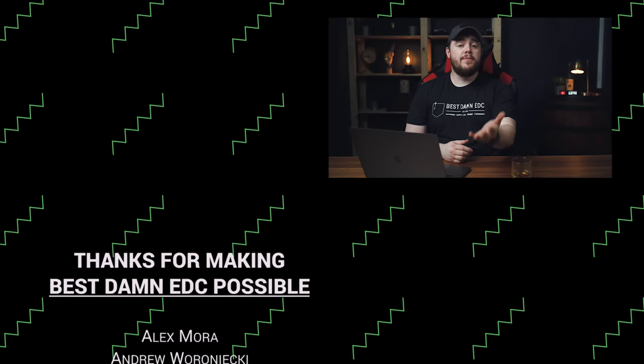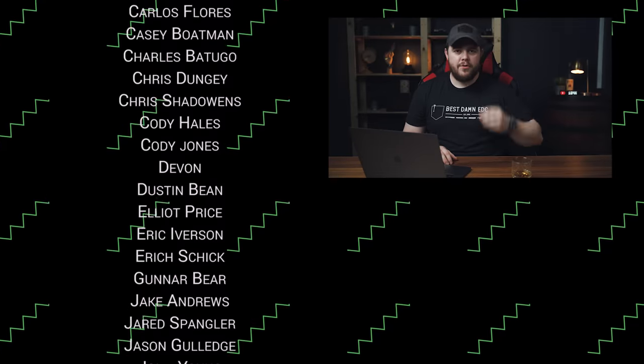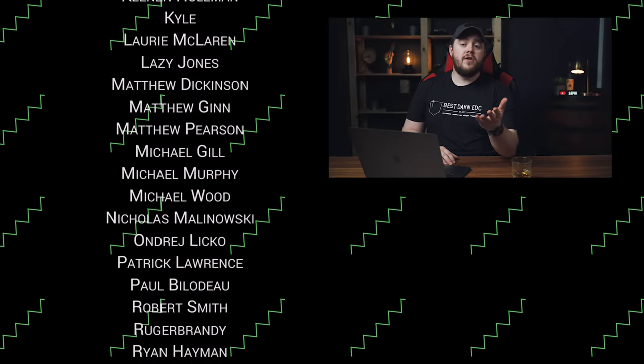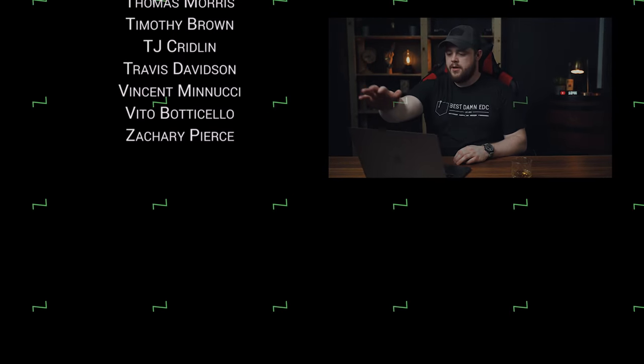Thank you all for watching. Keep submitting — go to edcw.co and submit if you haven't, because now we have a brand new form. The old form no longer works. If you want to be featured here, on Instagram, or on the website, just go to edcw.co or bestamedc forward slash submit and submit your EDC. That's going to do it for this video. If you found it helpful and enjoyed it, hit that thumbs up button and subscribe to see more stuff like this, and hit the notification bell. If you want to support what I'm doing here, hit those links down below — everything mentioned will be linked and they are affiliate links. You can also go to carry.vesta to buy merch or gear, or patreon.com forward slash bestamedc. Find us on Twitter and Instagram at bestamedc. And until next time, carry on.